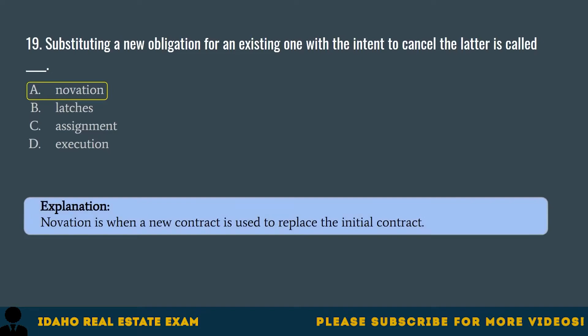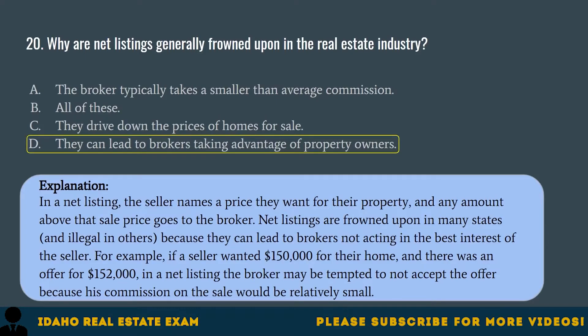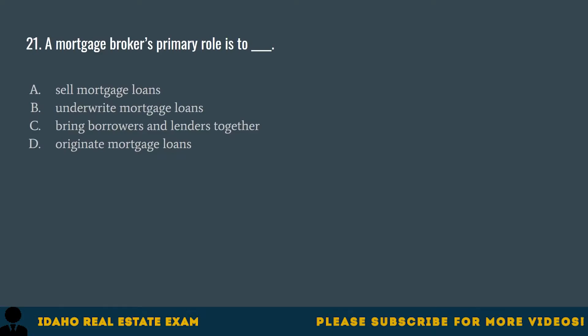Question 20. Why are net listings generally frowned upon in the real estate industry? A. The broker typically takes a smaller than average commission. B. All of these. C. They drive down the prices of homes for sale. D. They can lead to brokers taking advantage of property owners. The correct answer is D. In a net listing, the seller names a price they want for their property and any amount above that sale price goes to the broker. Net listings are frowned upon in many states and illegal in others because they can lead to brokers not acting in the best interest of the seller. For example, if a seller wanted $150,000 for their home and there was an offer for $152,000, the broker may be tempted to not accept the offer because his commission would be relatively small.